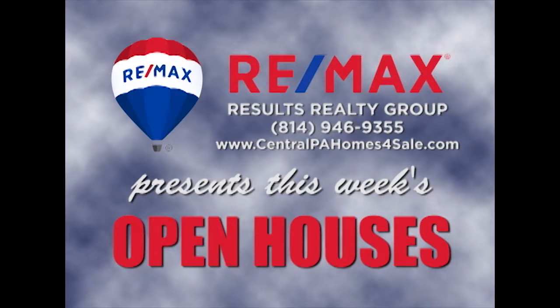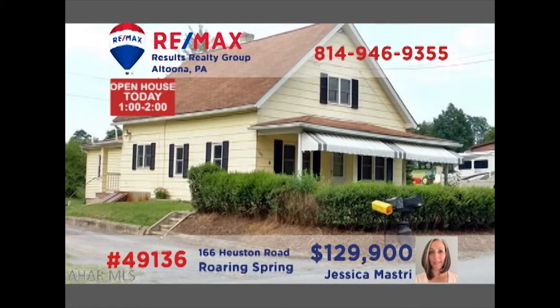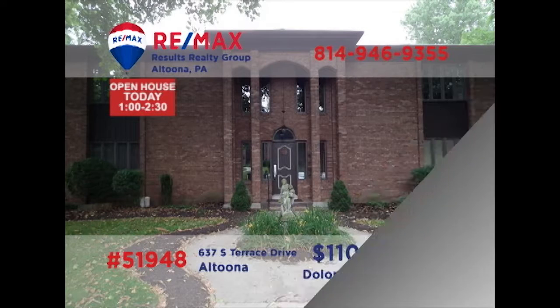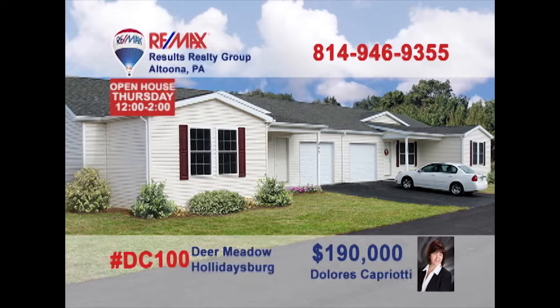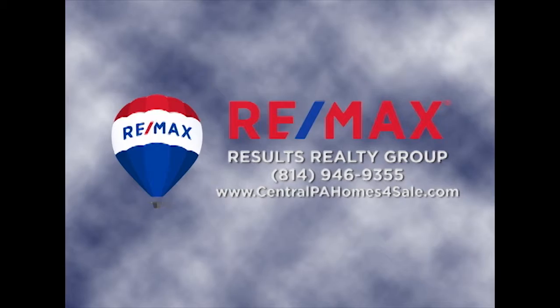RE-MAX Results Realty Group invites you to attend the following open houses for this week. Open houses are a great way to get started when you are thinking about buying a home. The agents and homeowners have scheduled these open houses so you can stop by and take a first-hand look at the property. If you can't make an open house this weekend but are interested in learning more, just call RE-MAX Results Realty. We hope to see you this weekend.